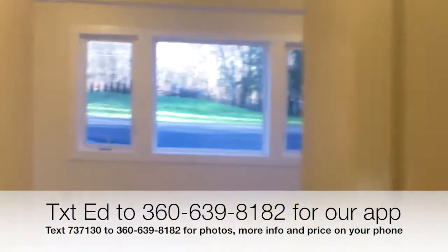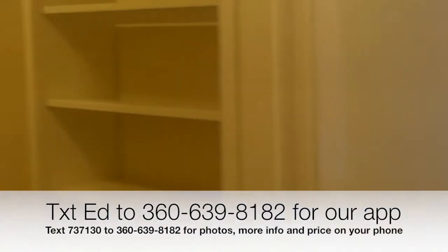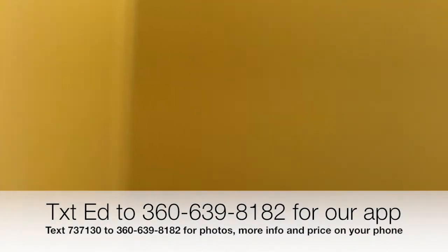Here is the main floor master with a big walk-in closet, and then the master bedroom. There's a bath here with a walk-in shower, his and her sinks, and Corian countertops.